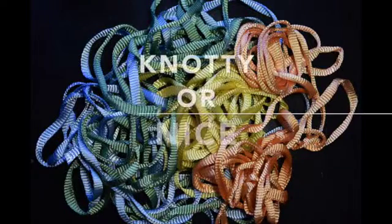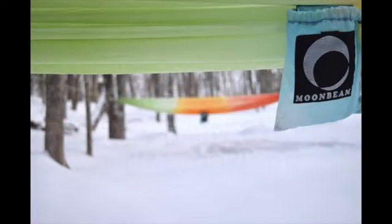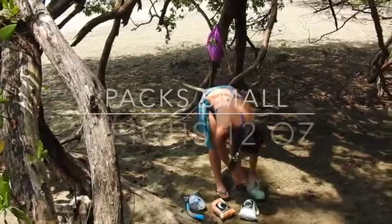Every hammock includes hand-dyed polyweb straps, with the option to upgrade to our hang-easy, no-knots system. Hammock and straps pack easily into the attached stuff sack. Packed away, a Moonbeam hammock is the size of a large mango, and weighs just 12 ounces.